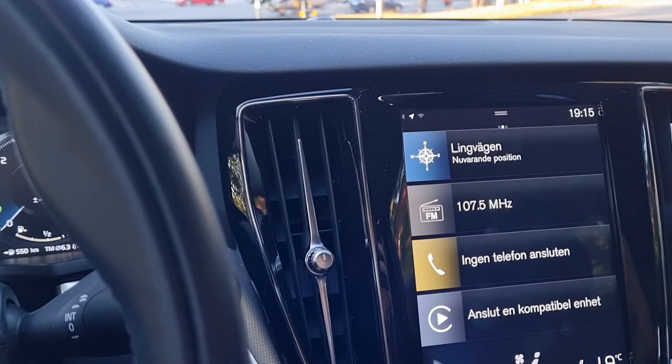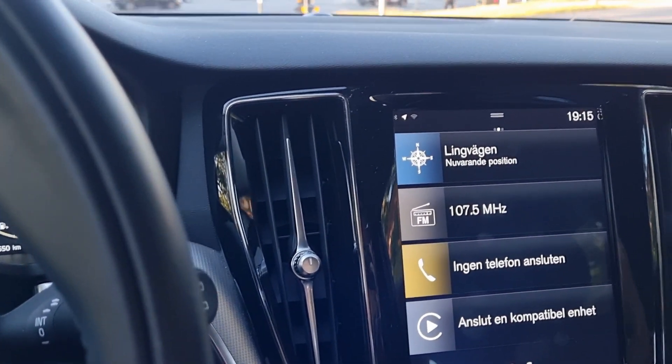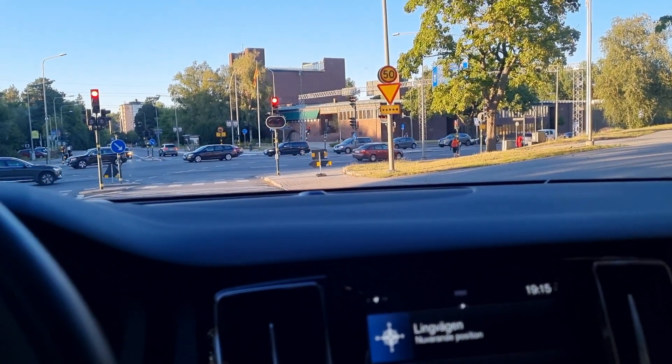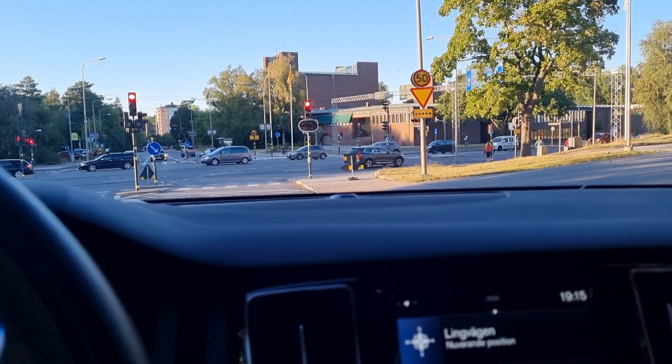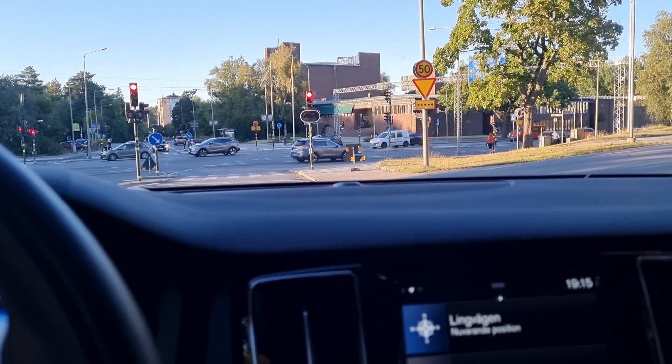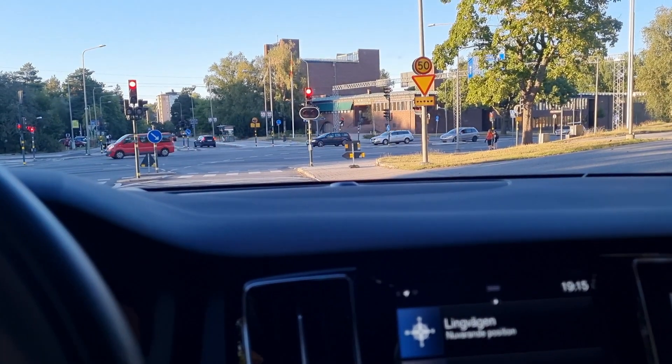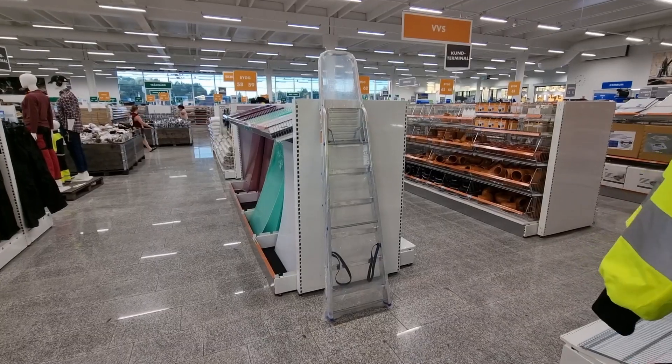To be able to put up those plants I'm going to need a ladder, because they're going to be placed pretty high up, and also to be able to water them I'm pretty sure I'll need a ladder. So I'll use the rest of my car rental time to drive to Biltema and pick up a ladder so that I can use it in the future.